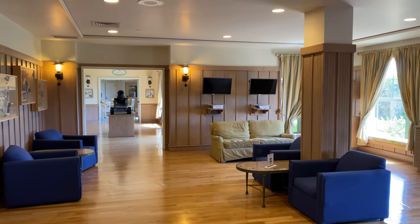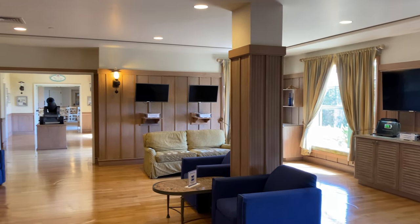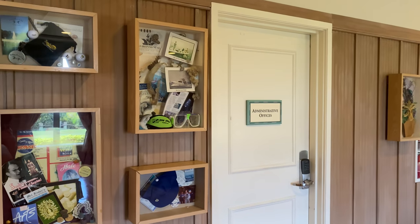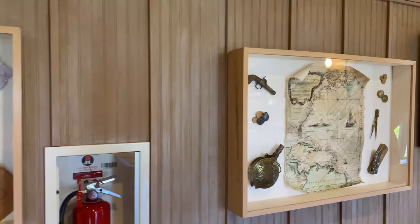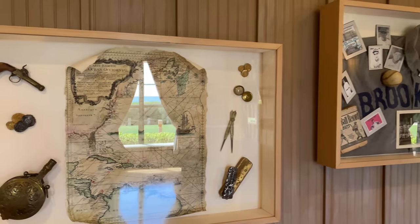There's a room here with TVs and video games that you can check out, as well as a phone charging station. Along the wall there are a lot of different shadow boxes from over the years here at Vero Beach — things from local stores, and a little pirate shadow box with some treasure maps and things.